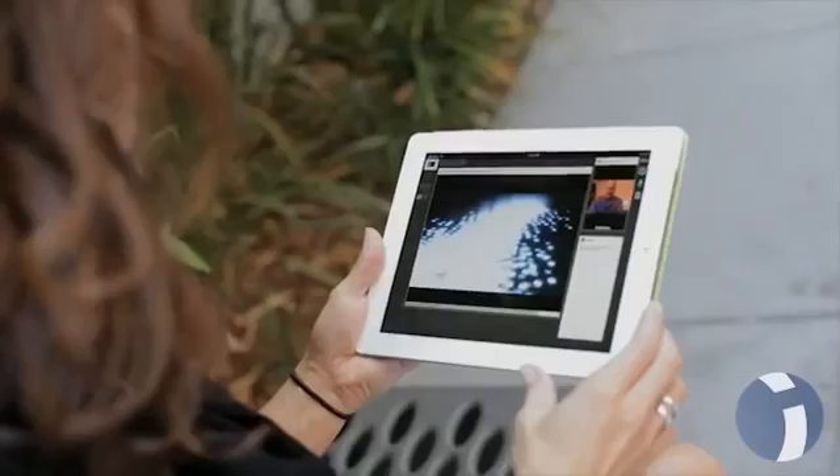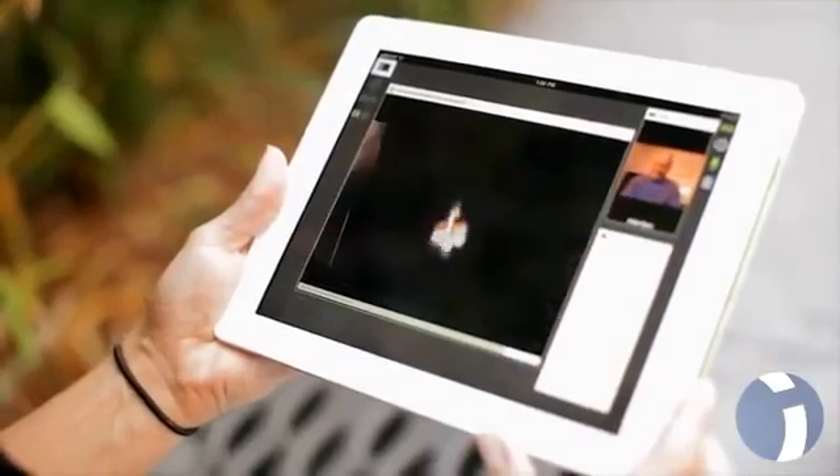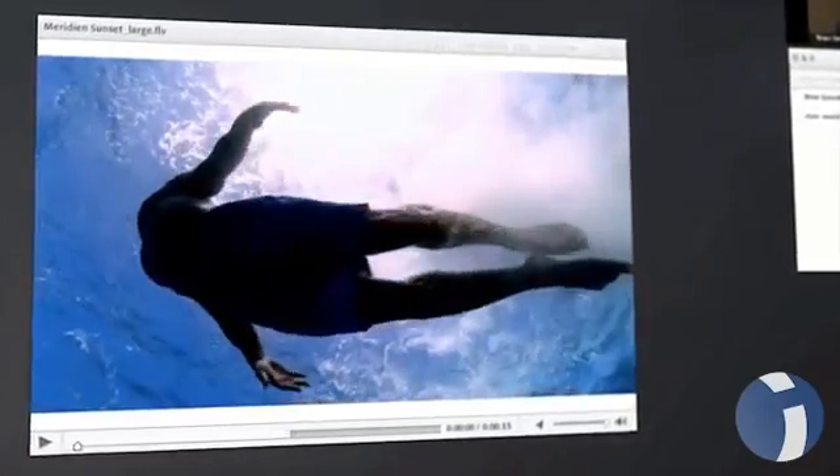Another huge benefit of Adobe Connect is the type of engagement you can have. We allow such rich content to be displayed, everything from the animations in PowerPoint through to rich, high-definition video, whether it's being played as a pre-recorded video or it's live web cameras. Visual content is actually very important for us, and Adobe Connect gave us a really strong platform that allowed us to share multimedia and allowed people to watch really high-quality video.